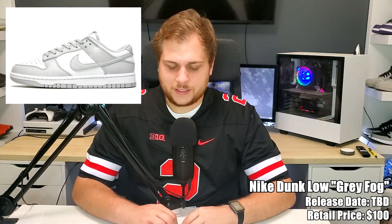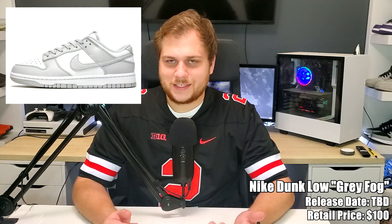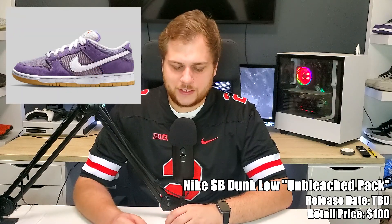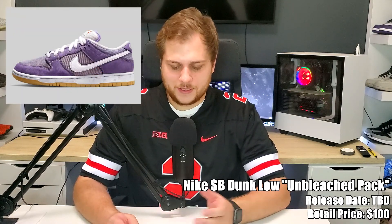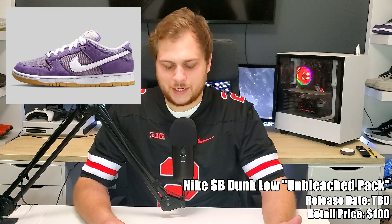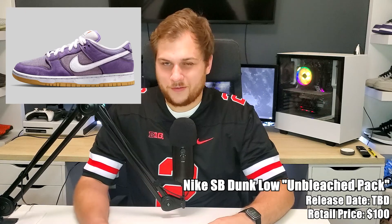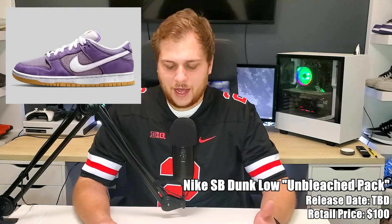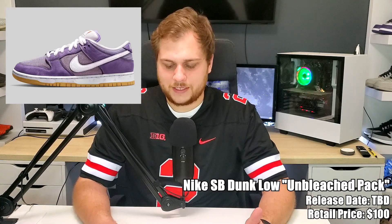We also have three sneakers without confirmed dates but supposedly coming out in September. First is the Nike Dunk Low Gray Fog, retailing for $100 — a women's release, basically just a simple Dunk in light gray and white, pretty basic. Then there's the Nike SB Dunk Low Unbleached Pack, retailing for around $100–$110. It's for the Orange Label, exclusive to skate shops. This one is dyed purple with soft leather and canvas — it's made to be unbleached so the purple isn't fully saturated, giving it a different look.